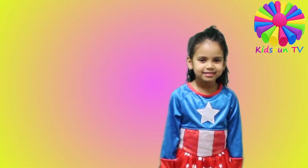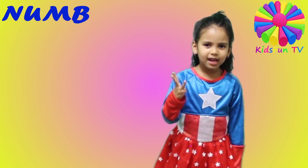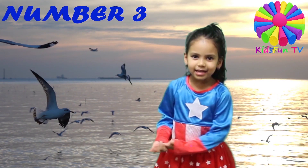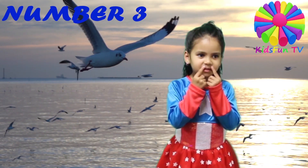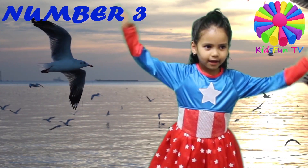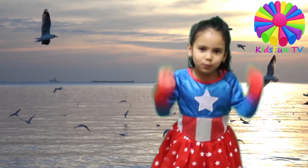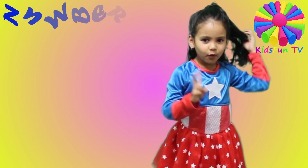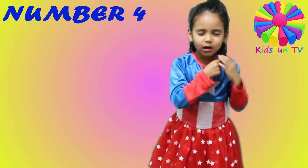The third animal is a bird. The birds have some orange wings, and they have feathers and they have wings. And the fourth animal is a horse.